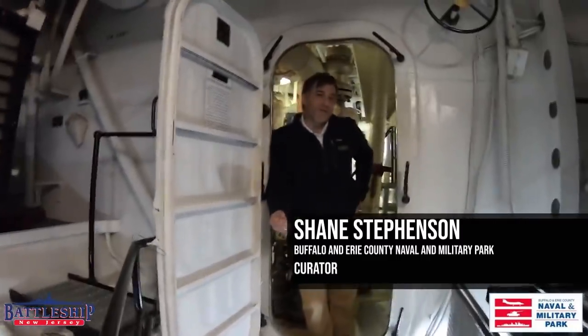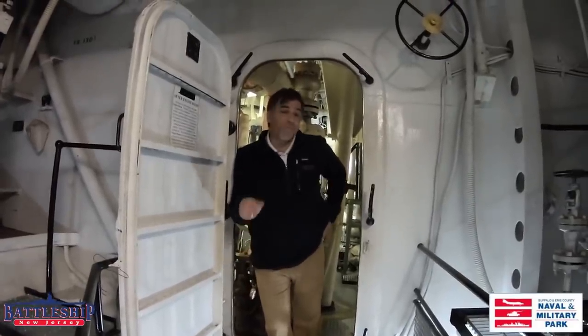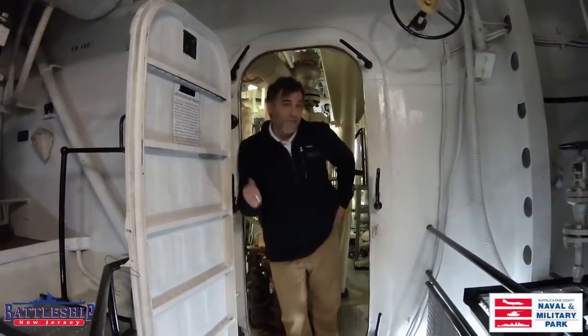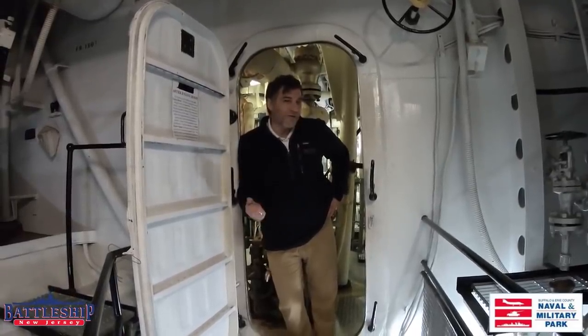Hi everyone, I'm Shane Stevenson, Curator here at the Buffalo Naval Park, and we have an exciting video for you today because we're doing a comparison video with another museum ship. We've partnered with Ryan and Libby at Battleship New Jersey, and we are going to compare our engine rooms today.